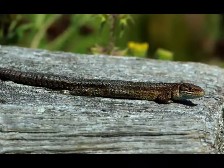Pregnancy lasts 3 months. Baby lizards develop in eggs inside the mother's body, hence the name viviparous lizard. Viviparous lizards are dark brown in color at birth. Males reach sexual maturity at the age of 2 years, females at the age of 3 years. Male viviparous lizards can survive up to 7 years in the wild, while females usually live 4 years longer than males.